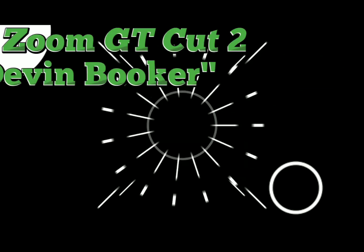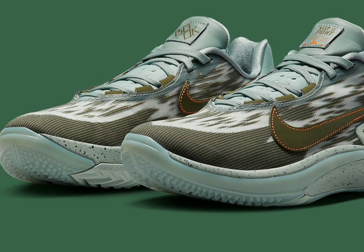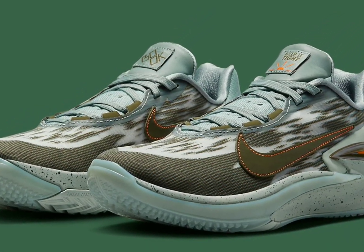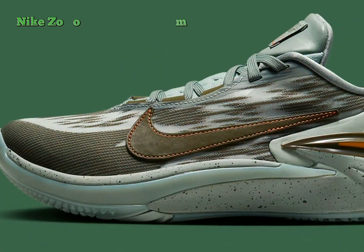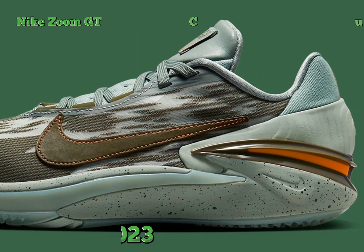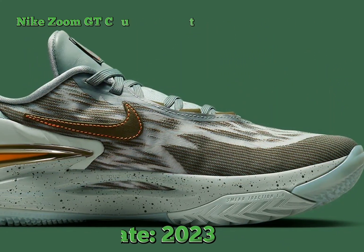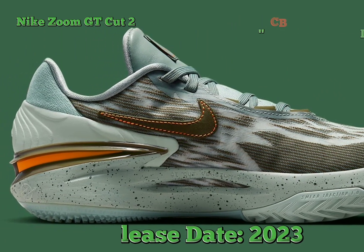Nike Zoom GT Cut before Devon Booker. Rumors regarding Devon Booker's potential signature silhouette have been circling for some time, with receiving his own Nike GT Cut with an official Book logo being a definite step in the direction of an upcoming debut.